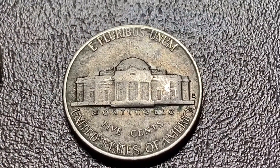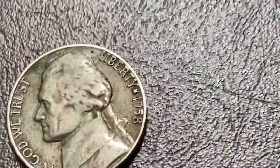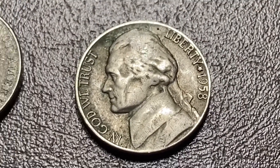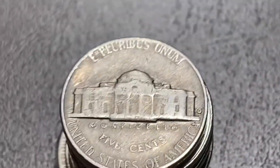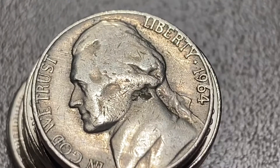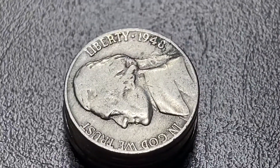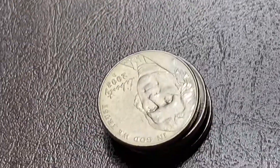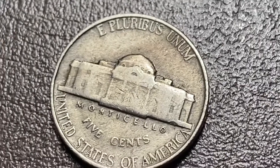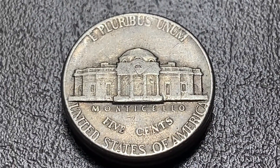Still in that roll with the nice dark '39, and we've got a mint mark — 1958. I don't save 58s anymore, but we'll put it aside for a second. Same roll, another D. And just a couple coins later, we've got a 1948 Philadelphia. Second to last coin, no mint mark.